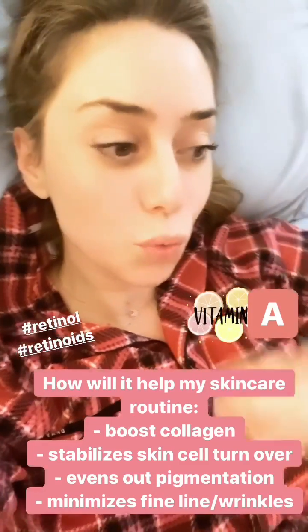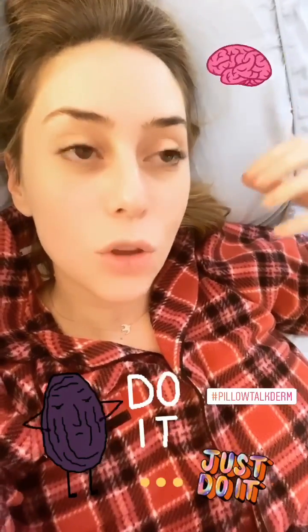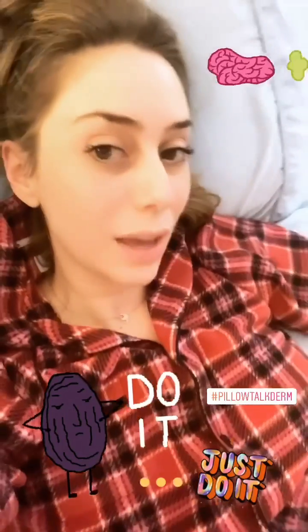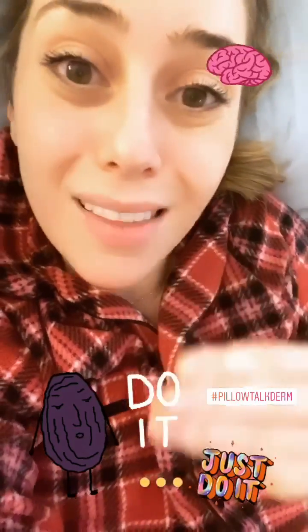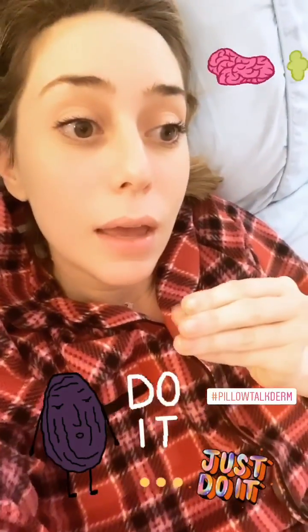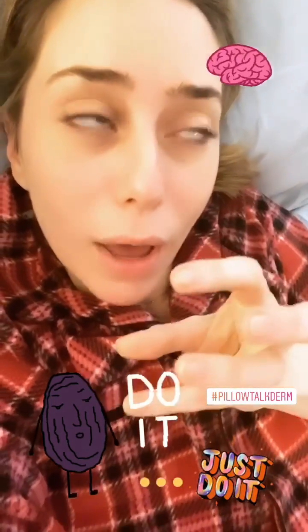They help your skin get firmer over time while helping with fine lines, wrinkles, evening out your skin tone, and making you look better as you age. So instead of becoming a shriveled prune — which you were destined to become if you'd done nothing — you will still be a prune, but not so shriveled. That's my point.